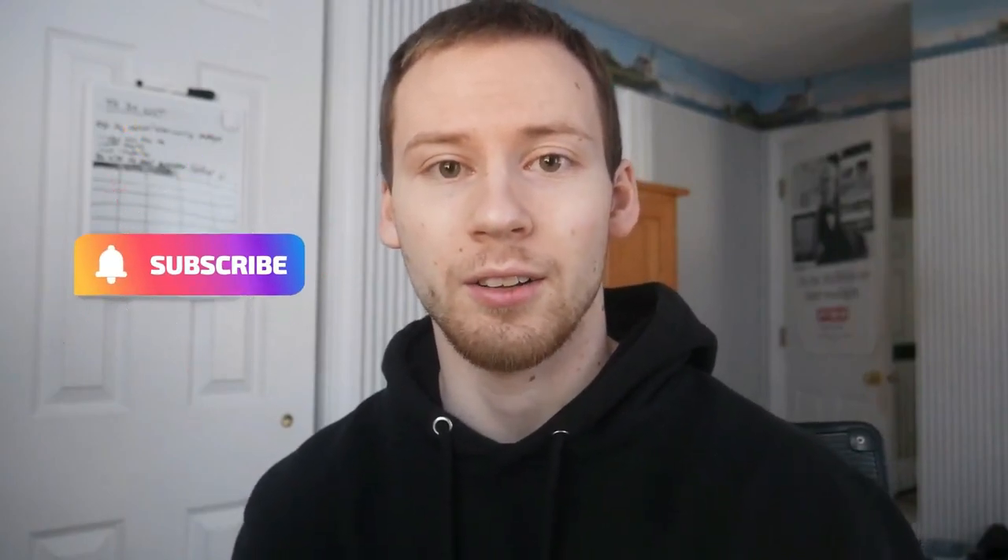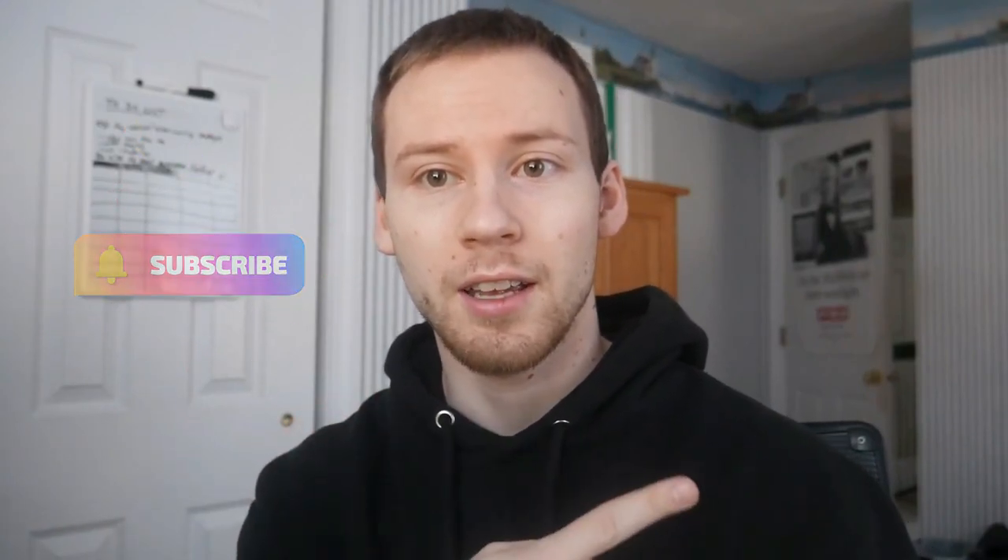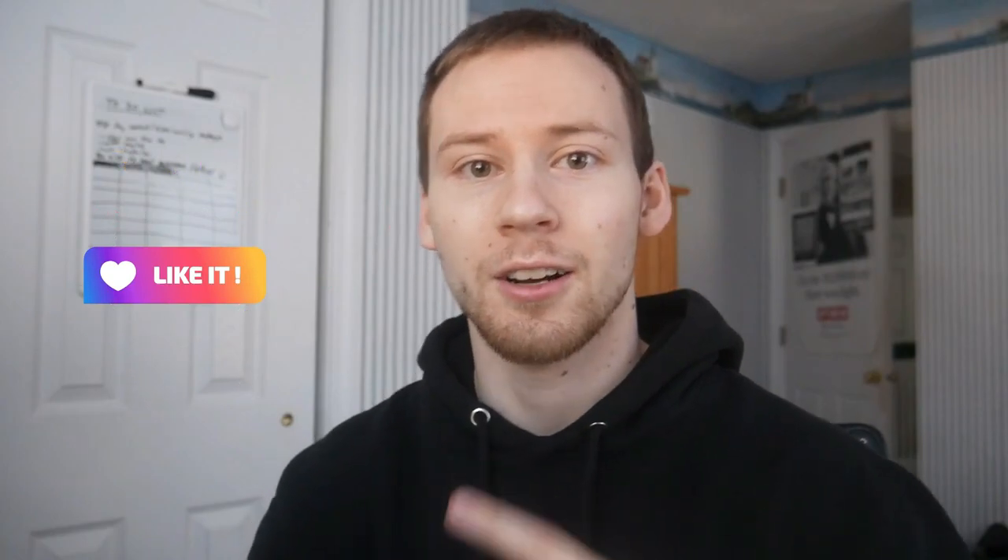Thank you so much for watching another video on my channel. If you're interested, click over here to subscribe to the channel, and click over here for another amazing tech video review or tutorial. Thanks so much for checking out the channel — appreciate all you guys, see you in the next video.